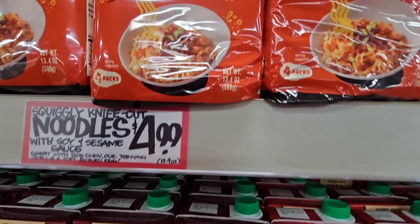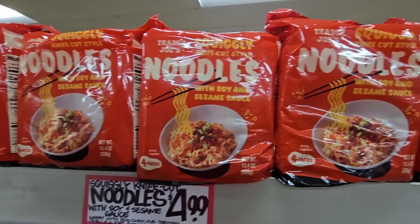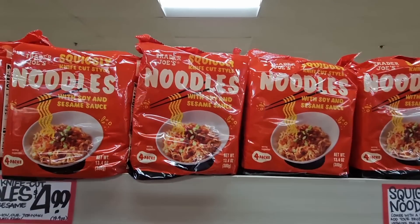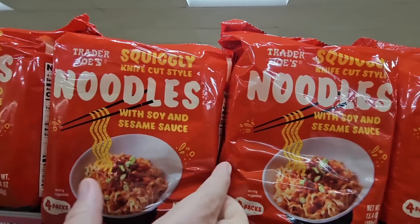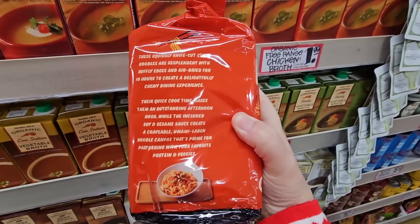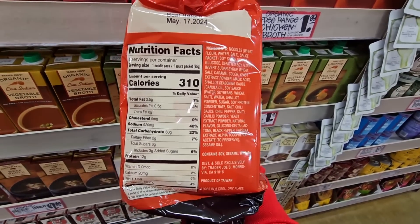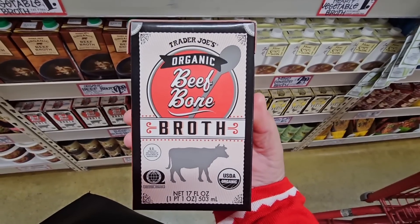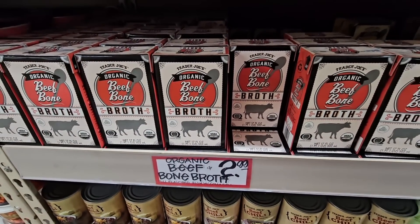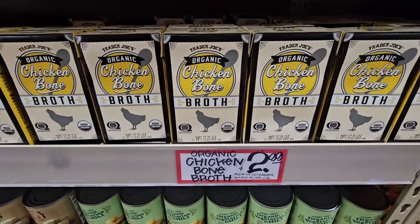There are squiggly knife-cut noodles — a whole package for $4.99 with a full shelf of them. I like the package — it comes with soy and sesame sauce. There will be some large amounts of sodium in these. There's also beef broth for $2.99 — I'm grabbing another one. They also have chicken bone broth and beef bone broth, both at $2.99.